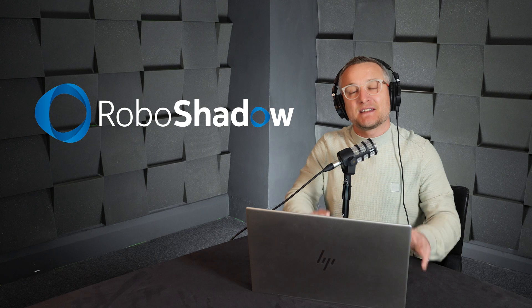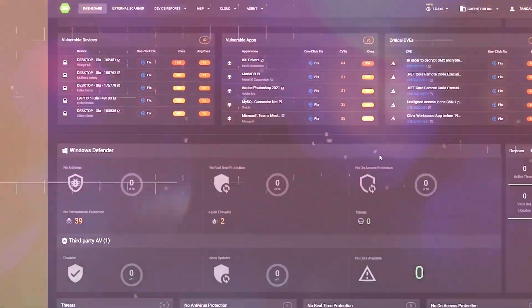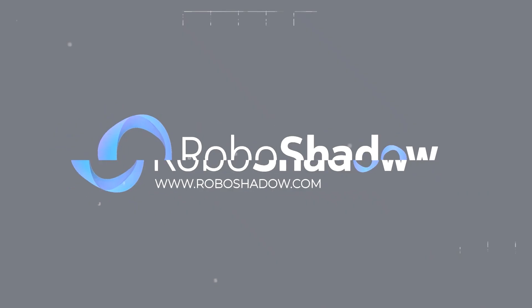If you want to know how the best teams in the world protect themselves from nation-state hacks or uber hacking teams, especially in this world of AI, then this video will run through how we at RoboShadow protect ourselves, and give you a good insight into how you protect large-scale industrial systems from the world's best hackers.